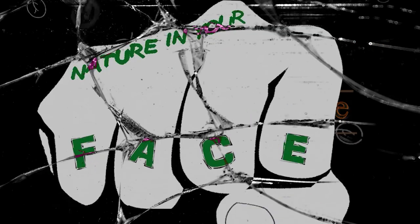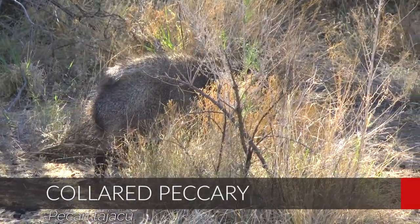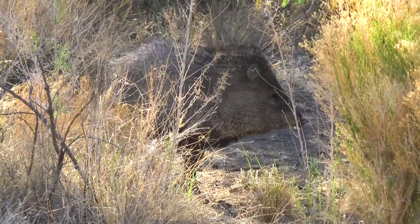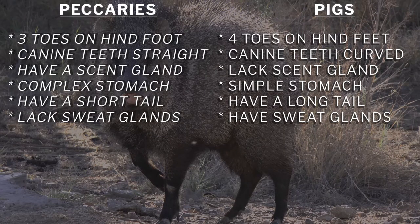We were able to get super close to these guys last time we were in Arizona, so let's not waste any time. Let's get as close as we can to the javelina in the desert. Standing around two feet tall and weighing 40 to 80 pounds, javelinas may look like a type of wild pig, but they are not. They are actually members of a group of hooved mammals known as peccaries. This list shows the many differences between pigs and peccaries that separate the two families.